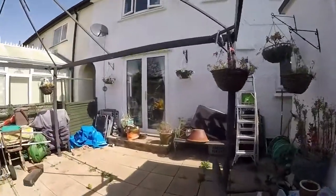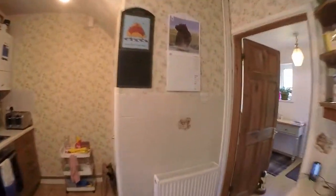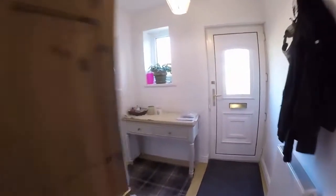We'll make our way back inside now. Upstairs, we have three bedrooms.